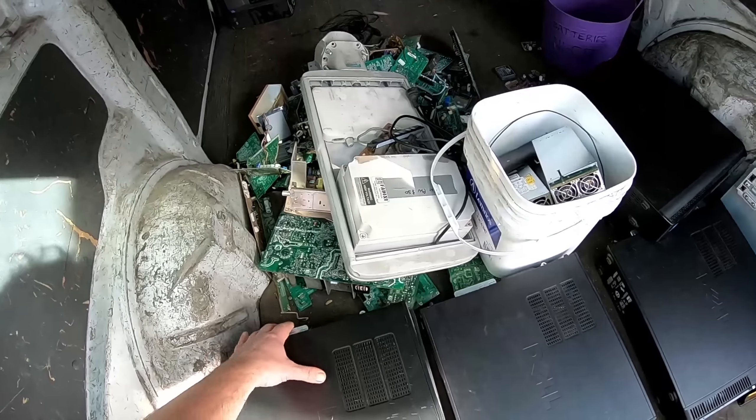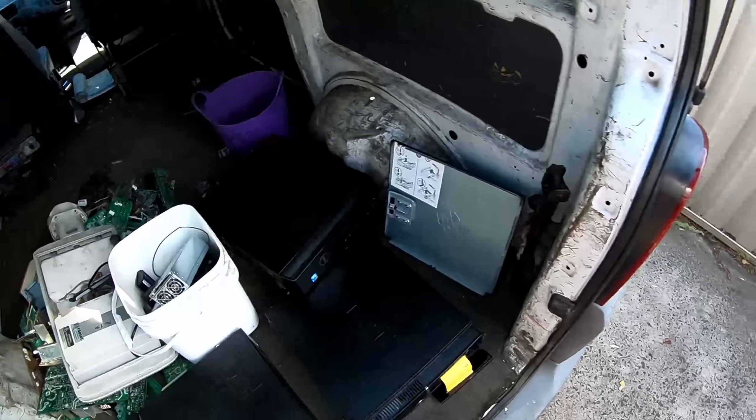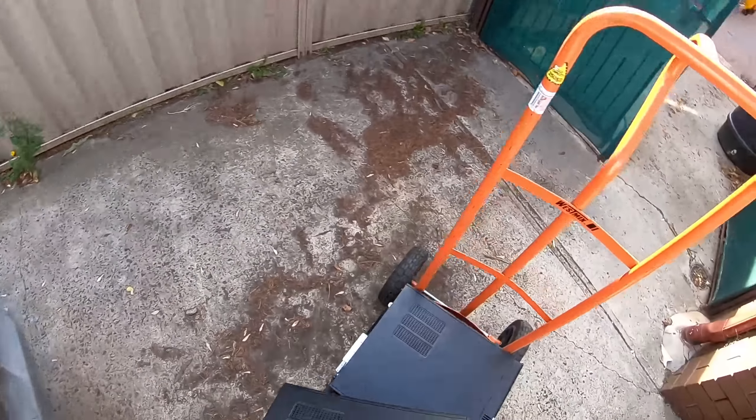G'day Scrappers, another day, another dollar. Just did a couple of little pick ups today.